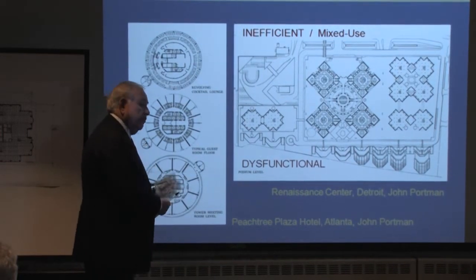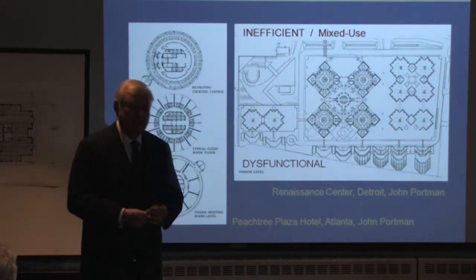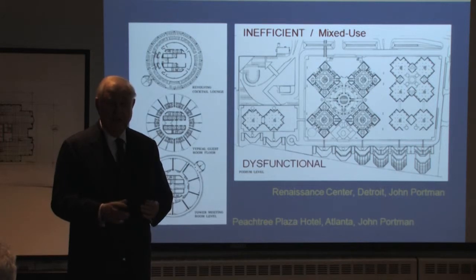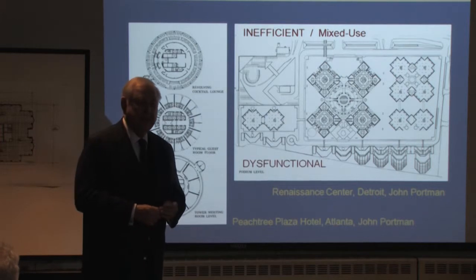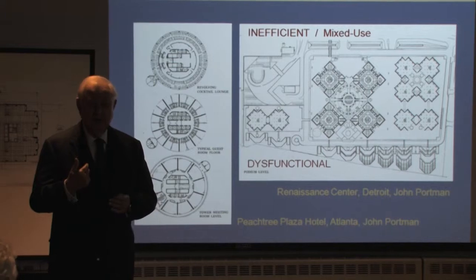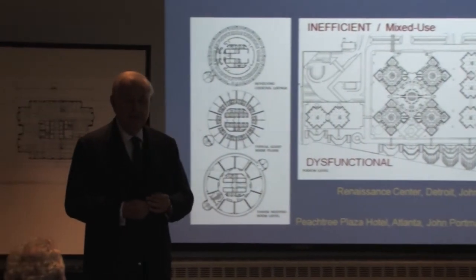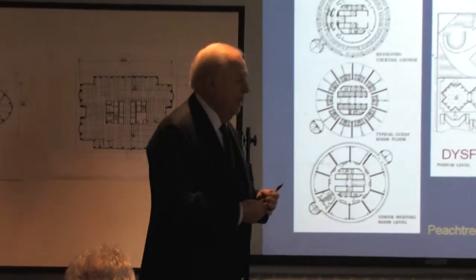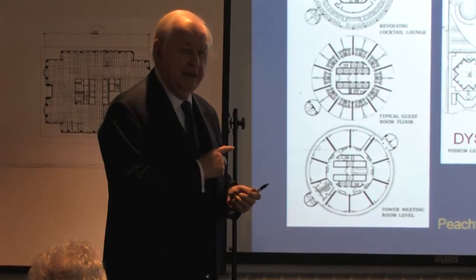This is a building that really doesn't work. They built this building. It was originally planned to be built for $150 million. That was John Portman's estimate. By the time they started to raise money, they got 51 companies to go into it — we wouldn't go into it as a partner, but they got 51 companies. I'm really trying to help Detroit. And you can hurt a city by building a bad building, not help it.